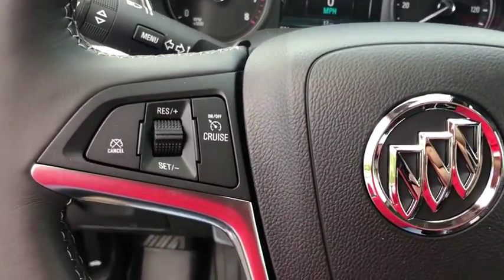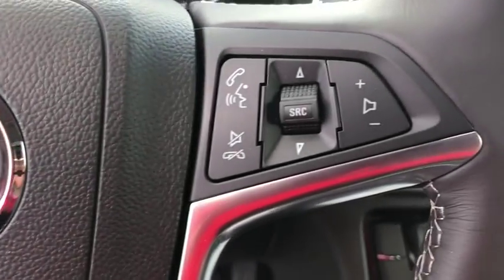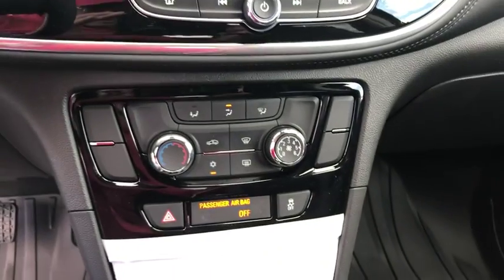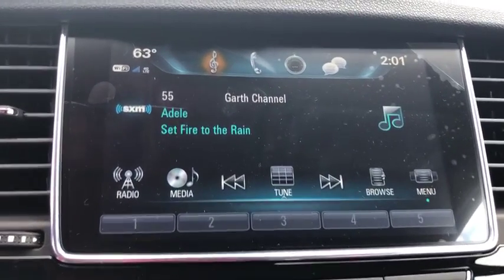Leather wrapped steering wheel, adjustable steering wheel, power steering, keyless start, aluminum wheels, cruise control, floor mats, four-wheel disc brakes, rear defrost, AM FM stereo radio.